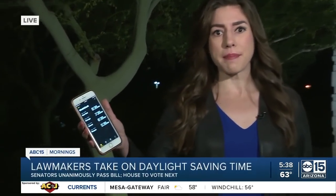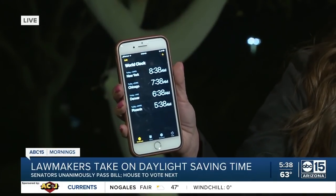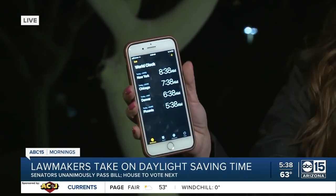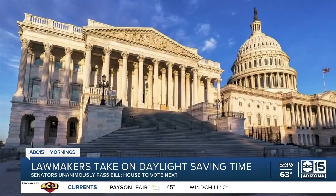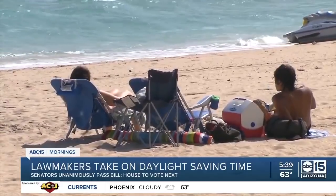'Spring forward and fall back' — two phrases we hear every single year. Not that we do it here in Arizona. And when the clocks change, we all have family calling, asking us what time it is in Arizona. That could soon change. Jamie Warren is live with an issue that has Republicans and Democrats finally agreeing with each other. Here in Arizona we do not have to deal with this, but if you have family in other parts of the country, you might have an app showing you what time it is before you call them. This was just passed by the U.S. Senate, which means it still needs to get through the House before heading to the president's desk — but it is about halfway there. The bill would make daylight saving time permanent.